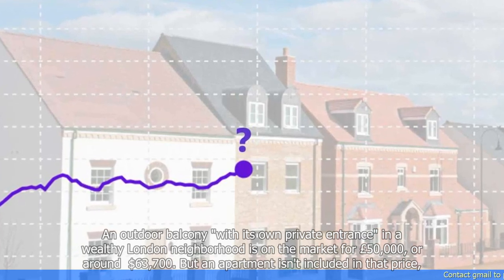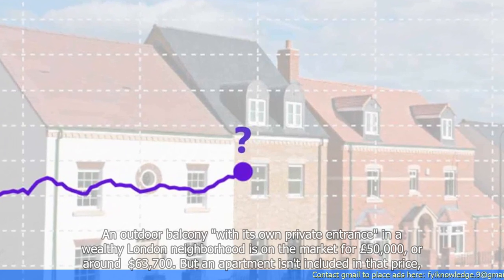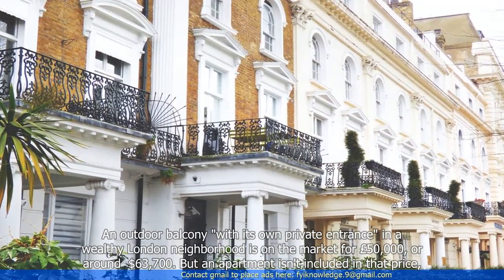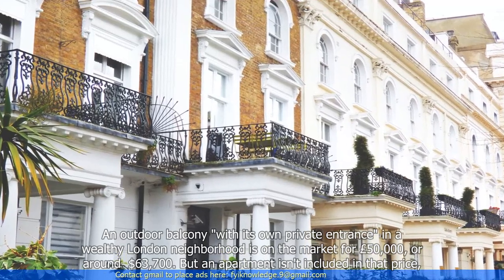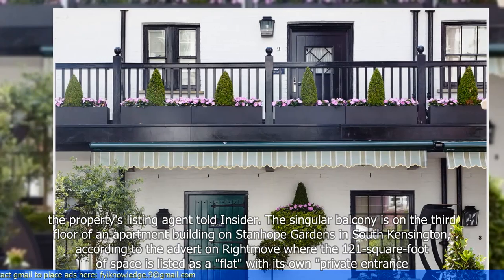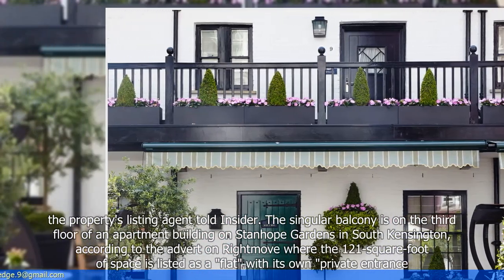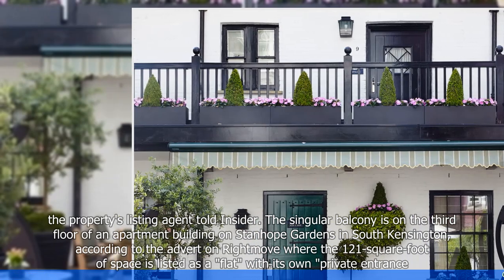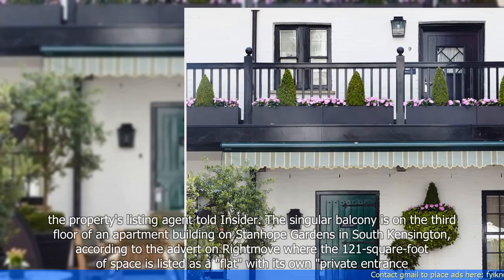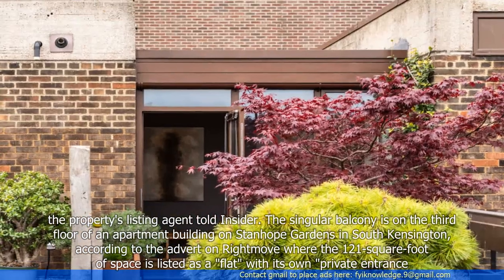An outdoor balcony with its own private entrance in a wealthy London neighborhood is on the market for £50,000, or around $63,700. But an apartment isn't included in that price, the property's listing agent told Insider. The singular balcony is on the third floor of an apartment building on Stanhope Gardens in South Kensington, where the 121 square feet of space is listed as a flat with its own private entrance.